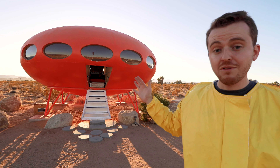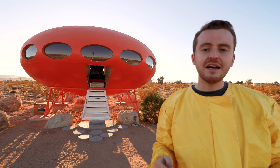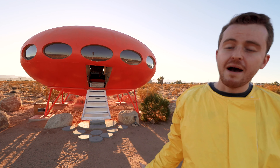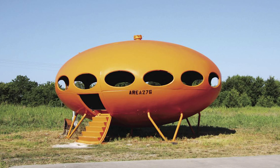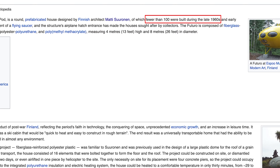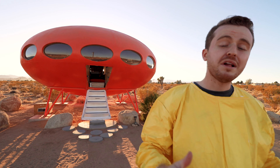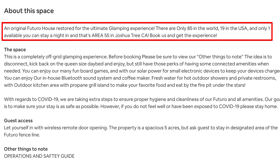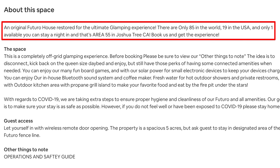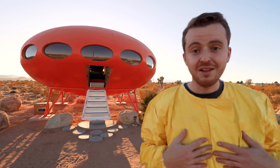This behind me definitely looks like a UFO, but it's actually called a Futuro house. It was designed by a Finnish architect back in the 60s and 70s. It's extremely rare and unique, and tough to come by because they only constructed about 100 of these houses all over the world. According to the host, this is the only Futuro house worldwide that you can rent on Airbnb or any short-term rental platform.